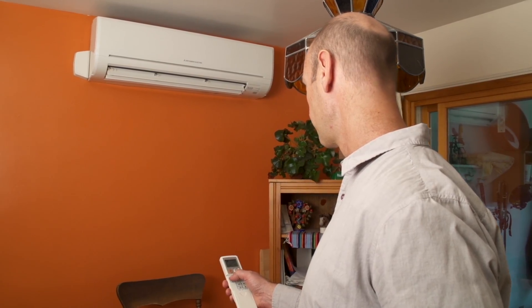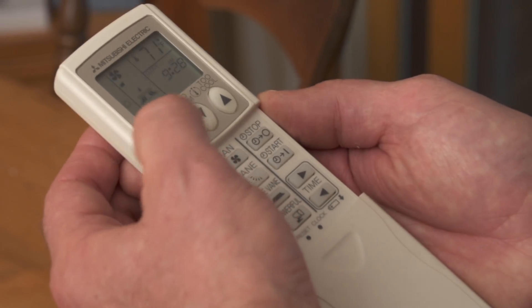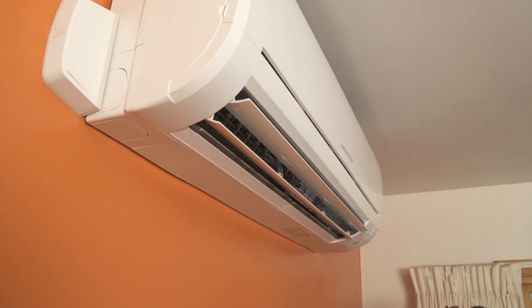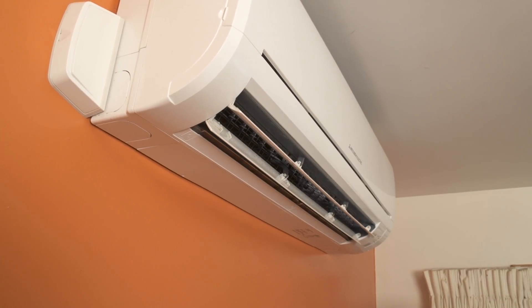Think about cooling. Heat pumps cool as well as heat your space. In summer, you simply reverse operation by flipping a switch. So if you currently use window units for air conditioning, switching to heat pumps can significantly reduce your summer cooling costs.